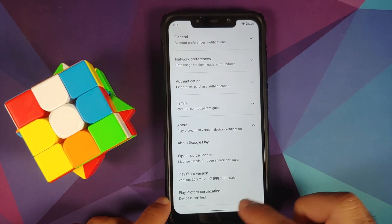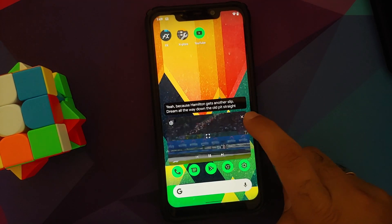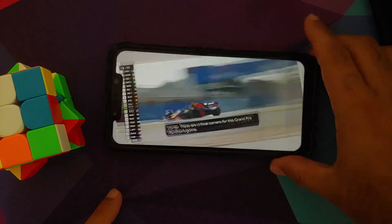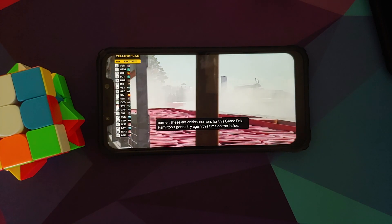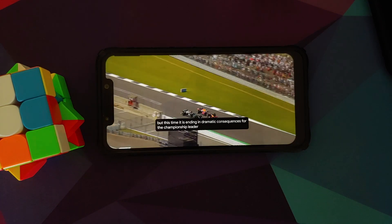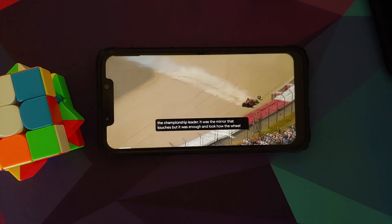Going to the Play Store to check Play Protect certification — the device is certified, so you should be able to use your banking apps without issues. YouTube media playback works fine, Live Caption works, and Picture in Picture works — double tap is the new PiP gesture. For PiP to work, you either need YouTube Premium or you need to be in a supported country.